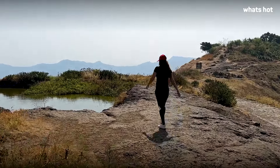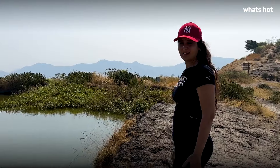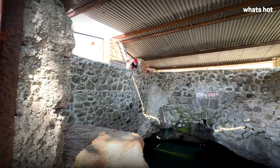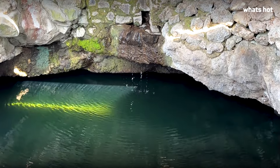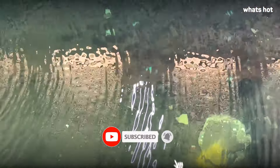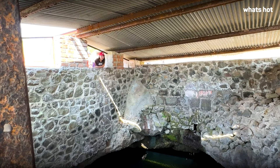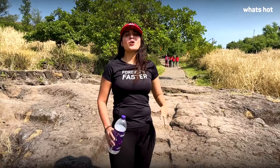We also found a baoli on the top — a water reservoir that they used during those times. We also discovered a super cool spot with natural spring water that is clean and nice. People use this place as a wishing well and you can see a lot of coins down in it. It's also a good source of drinking water you can find at the fort.